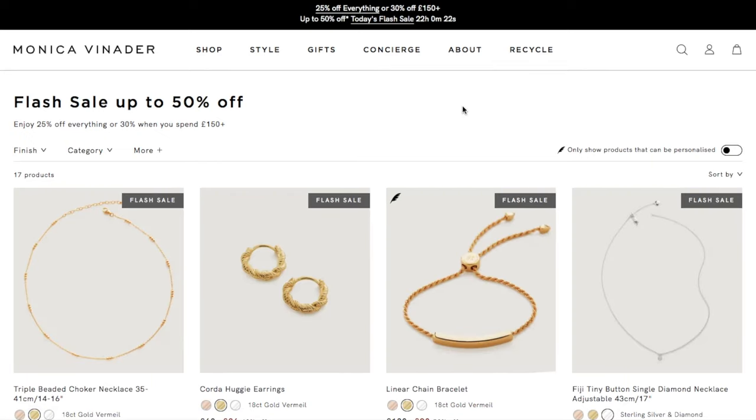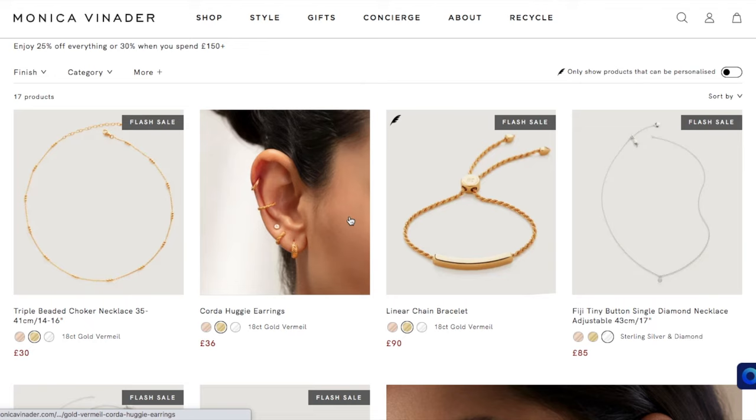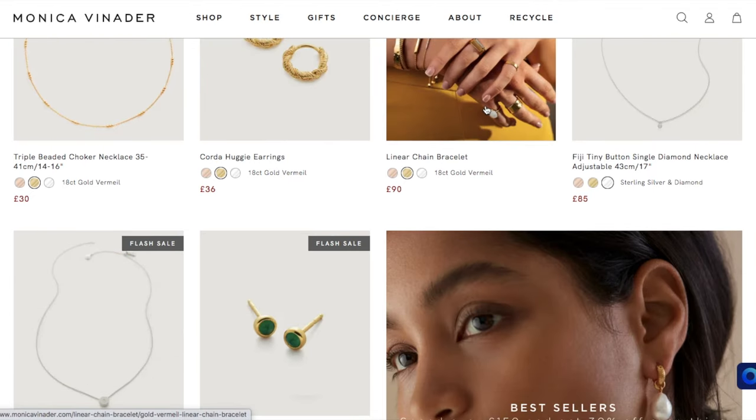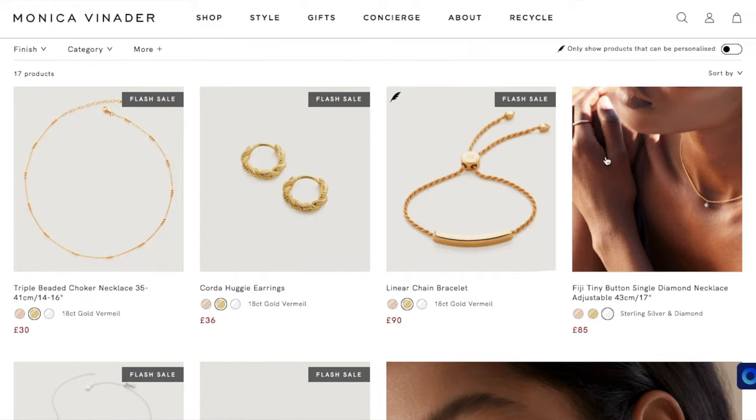Let's see what we have. I have this choker on right now. I also have the Haddy earrings and the chain bracelet, as well as the signature bracelet.